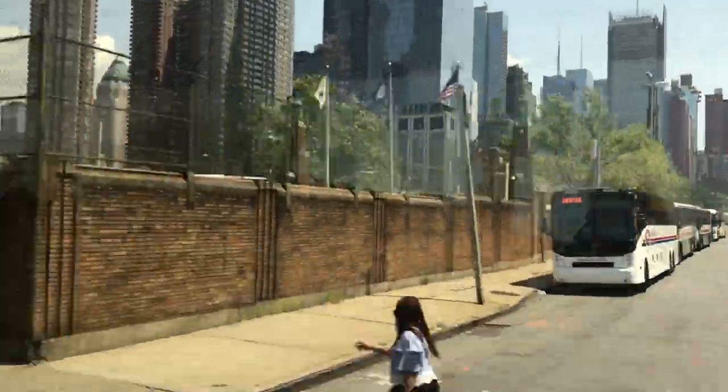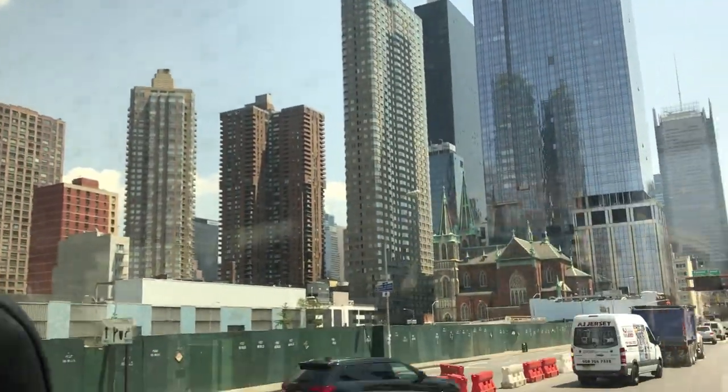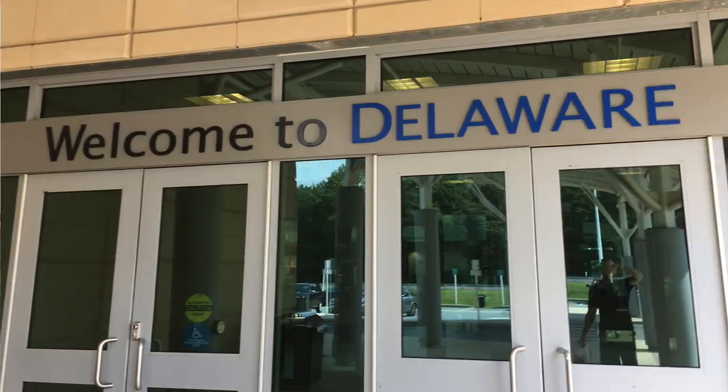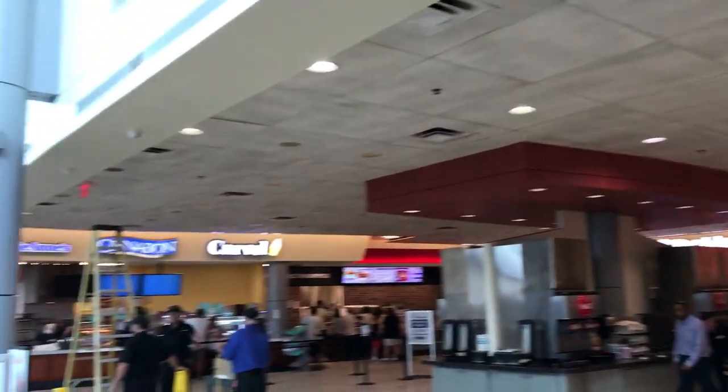Once you're on your way, the bus goes direct to DC without any other stops to pick up more passengers. Sometimes the driver will make one rest stop about halfway through the trip. On the way to DC, we stopped in Delaware. At this rest area, they had a Starbucks, a Popeyes, and a couple other fast food places.